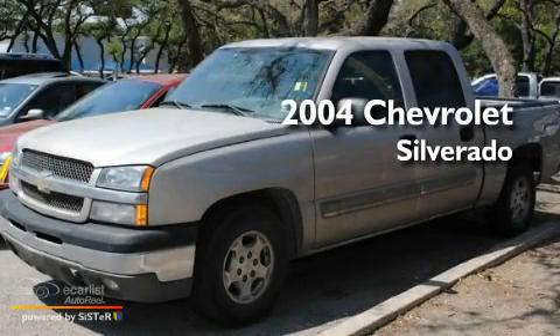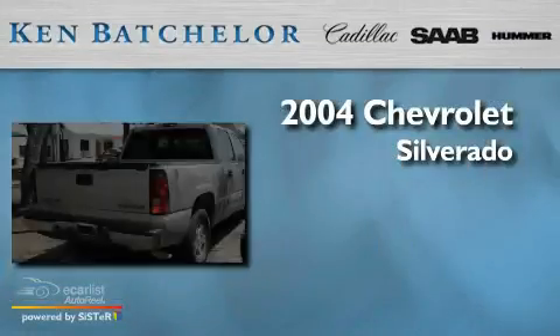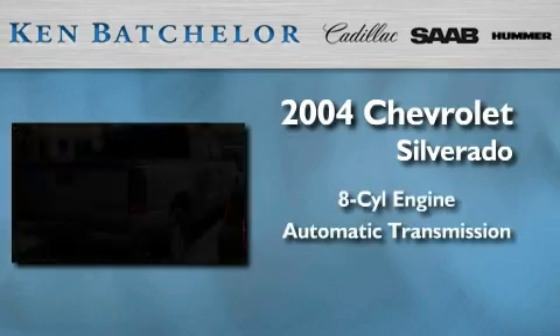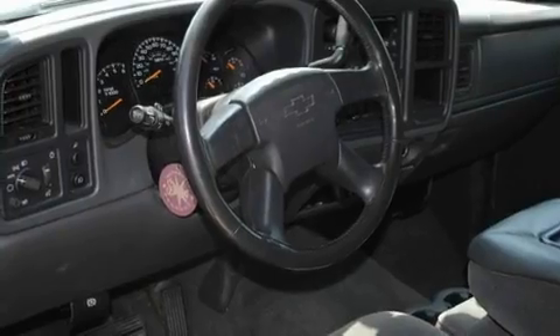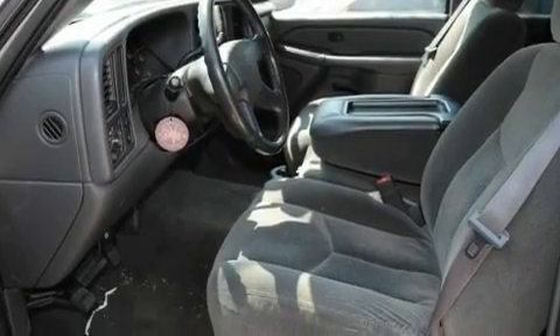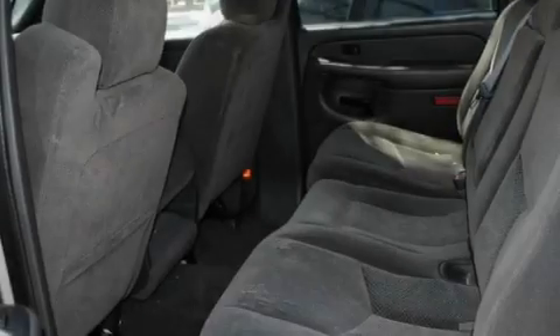This is a 2004 Chevrolet Silverado. It features an eight-cylinder engine and an automatic transmission. Its top features include a keyless entry system, dual cargo area lights, tinted glass, an anti-lock braking system, and cruise control.